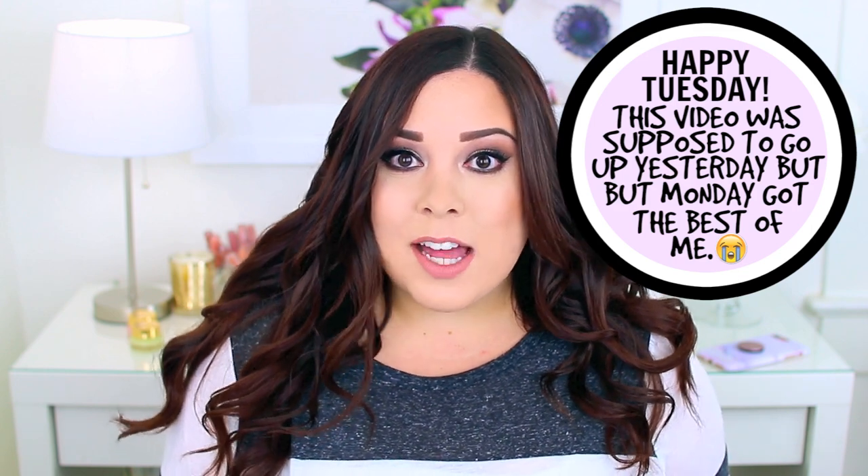Today I have a video for you on products I recently used up — my empties. I filmed a video like this at the end of March and a lot of you seem to like it, so I thought I would keep filming them. If you enjoy these videos please give this video a thumbs up or let me know in the comments below, and I will film another one probably toward the end of the summer.